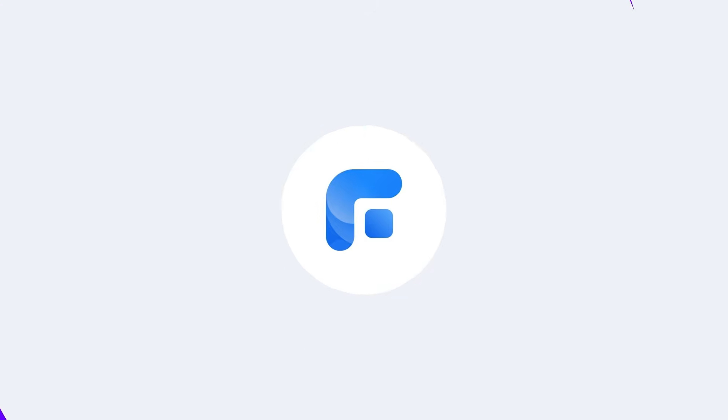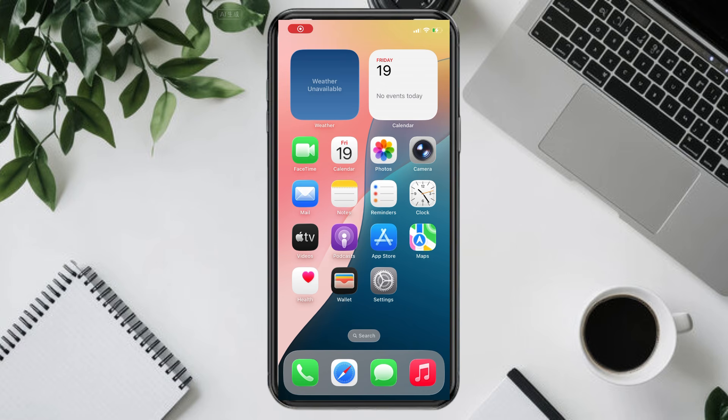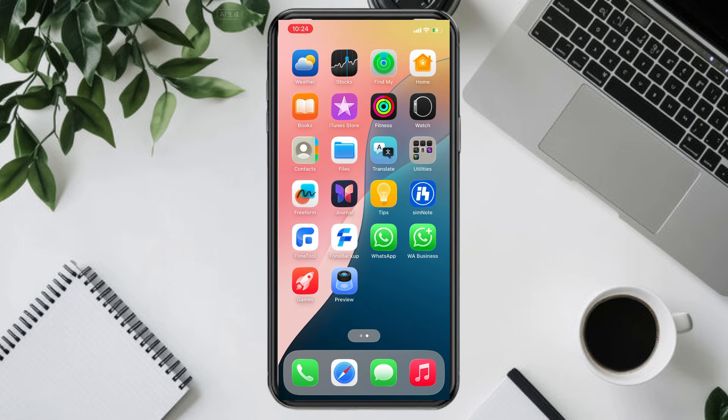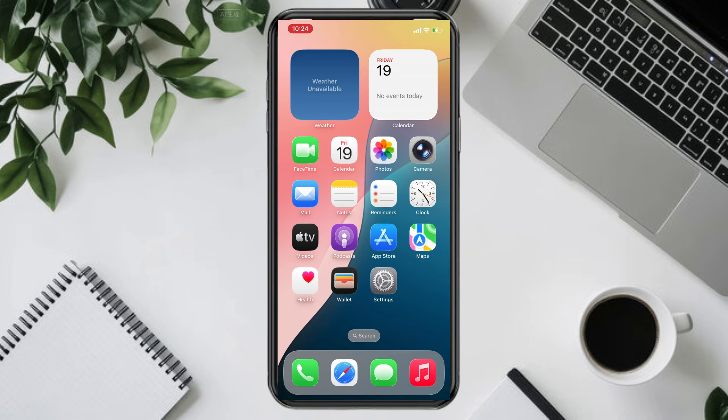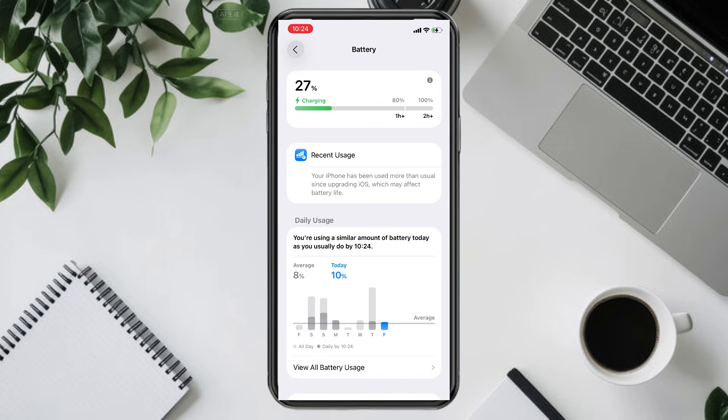Hi everyone, welcome back to the PhoneTool channel. If you've updated to iOS 26 and noticed that your iPhone battery is draining much faster than usual, don't worry. Today, I'll show you four effective methods to help save your battery and even roll back to a stable iOS version if needed. Let's get started.